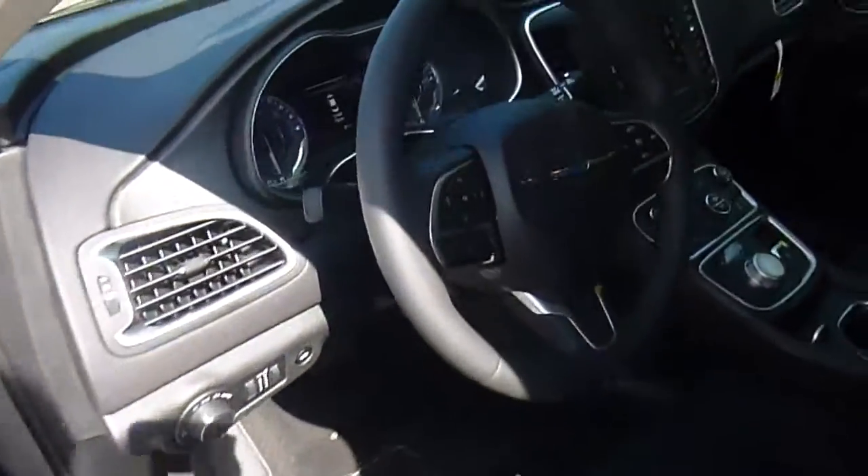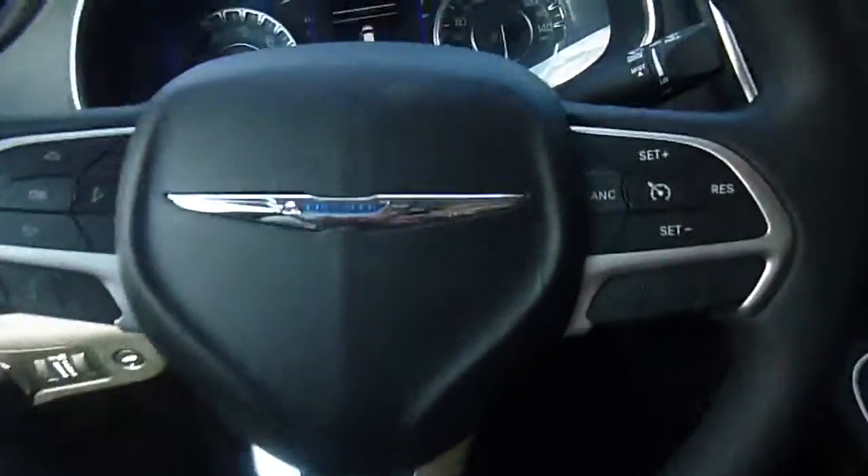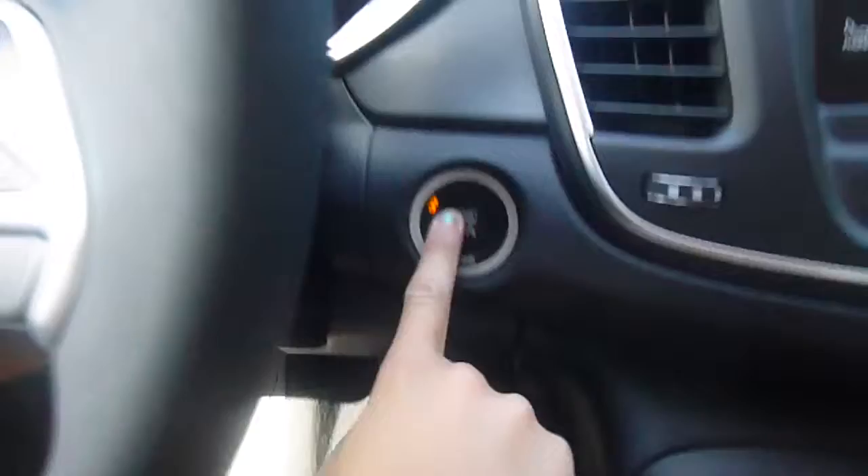Power windows, power locks, menu controls, voice recognition, cruise control, and media center controls all right on your steering wheel. It's also a push-to-start with a remote start on your key fob.